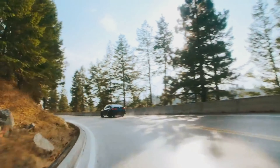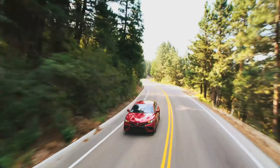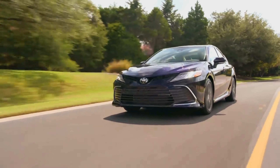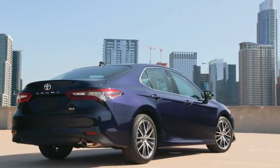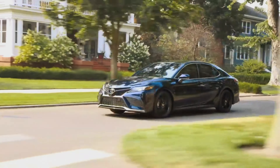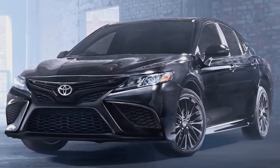Camry's evocative styling has been sharpened to match its top-of-the-line performance, with a daring look that expresses its fun-to-drive character. LE and XLE grades feature a unique front fascia shape and grille design, as well as alloy wheel designs on the gas and all-wheel drive grades, while SE and XSE grades boast their own distinct lower fascia shape, honeycomb grille, and either 18-inch or 19-inch wheels.